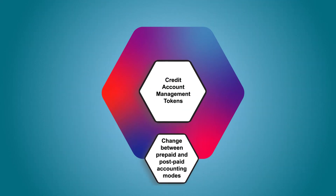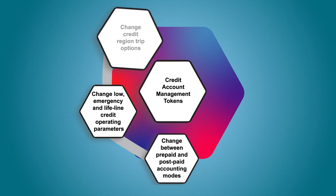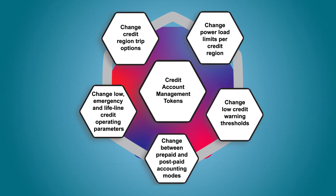The PowerTask services suite also includes credit account management: change between prepaid and postpaid accounting modes, change low, emergency and lifeline credit operating parameters, change credit region trip options, change power load limits per credit region, and change low credit warning thresholds.